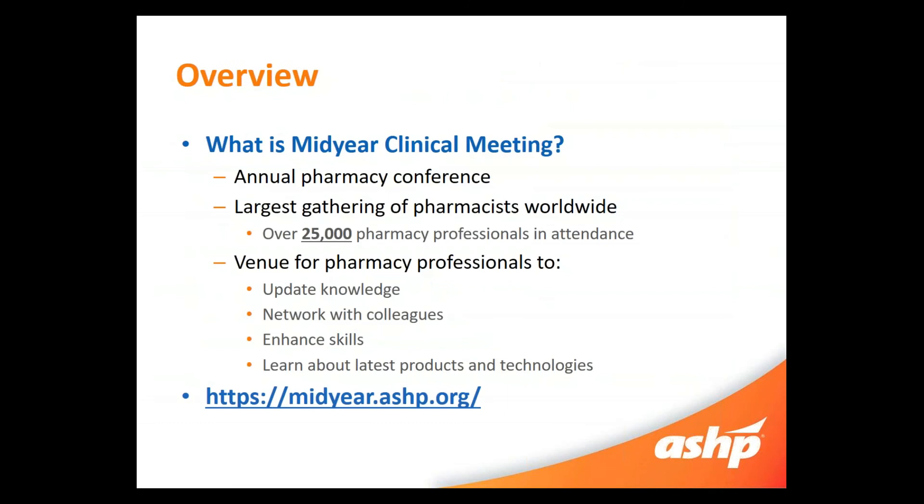So a quick overview — what is Mid-Year Clinical Meeting? This is an annual pharmacy conference. It's the largest gathering of pharmacists worldwide and it is a huge venue for pharmacy professionals to update their knowledge, network extensively, enhance particular skills, and learn more about innovative products and technologies. Here you can see ASHP's Mid-Year webpage, midyear.ashp.org. This will have all the information you will need to navigate Mid-Year. There's lots of it so we're going to break it down to help you be successful.